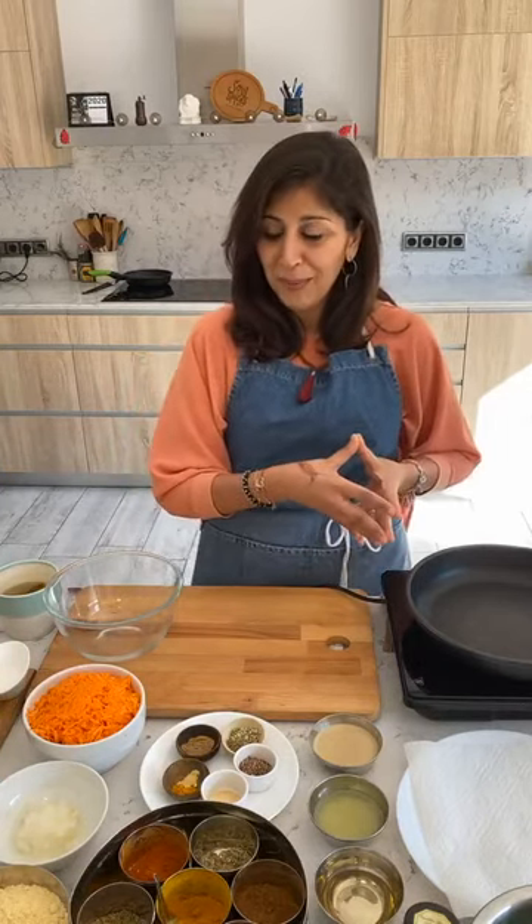If you've been checking our stories you'll know the ingredients. If you're cooking along give me a thumbs up, if not, do take some notes. We're doing some carrot fritters and a delicious anti-inflammatory turmeric dressing to go with them.